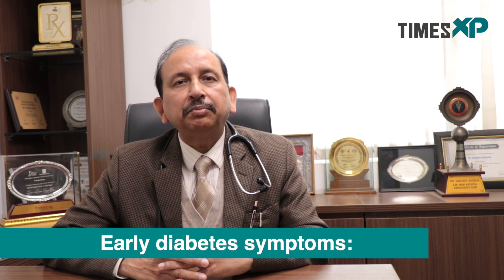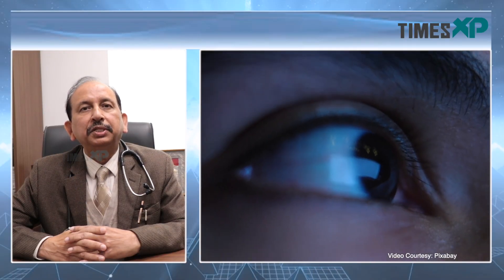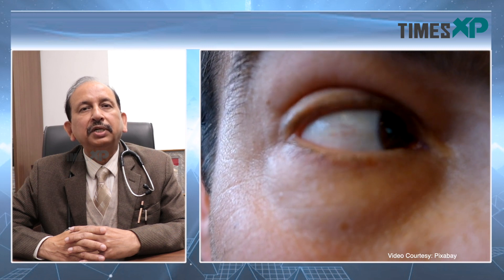The earliest symptom that patients report is frothing in the urine when they pass urine in the toilet, and development of swelling in the feet, especially after long travel. These two symptoms are early symptoms. The other is development of diabetic retinopathy. So you must get your retina checked once a year if you have diabetes. If you have diabetic retinal involvement, then chances are that you are likely to develop diabetic kidney disease.